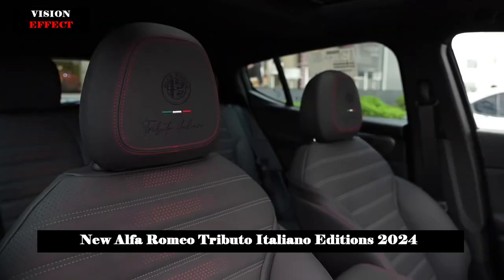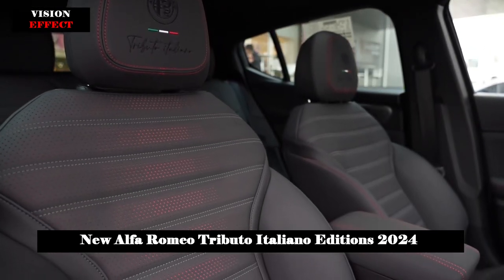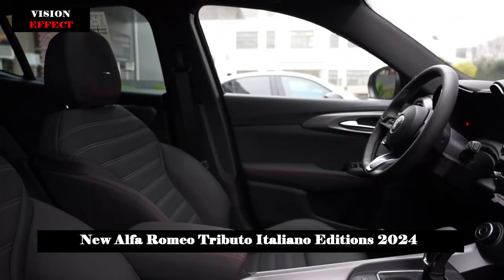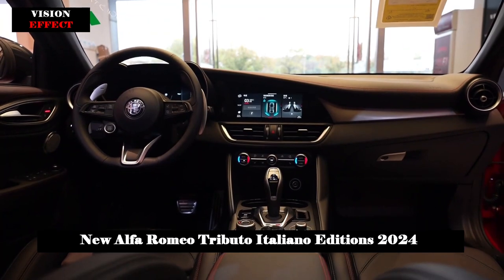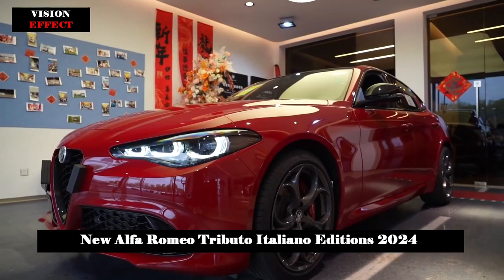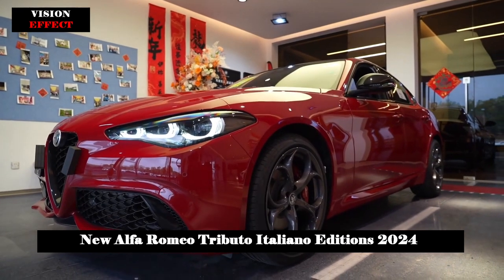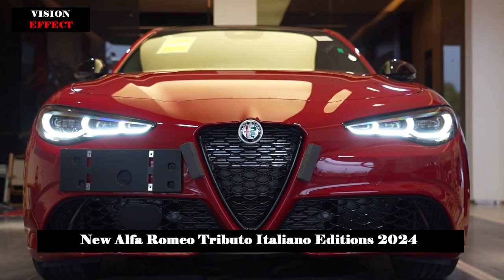The enhanced interior personalization emphasizes meticulous attention to detail as well as the constant pursuit of the highest quality. The Giulia, Stelvio and Tonale Tributo Italiano models are at the top of their respective equipment levels and are only available in the three colors of the Italian flag, paired with a black roof.